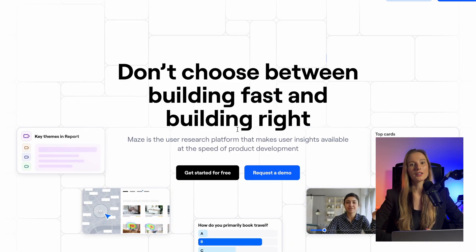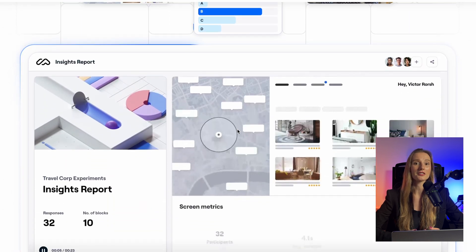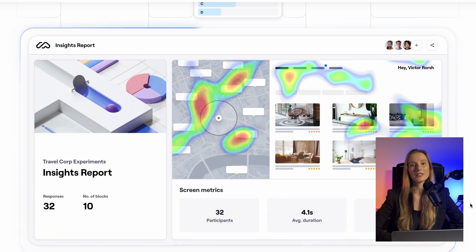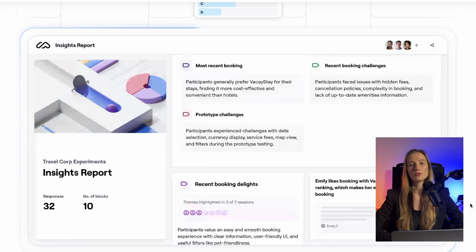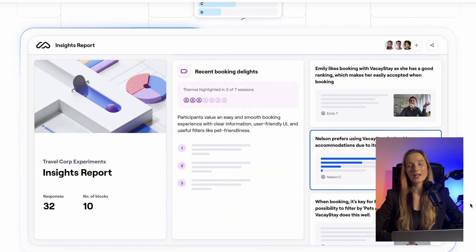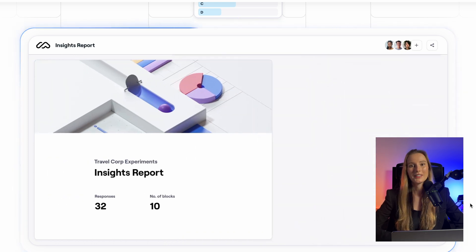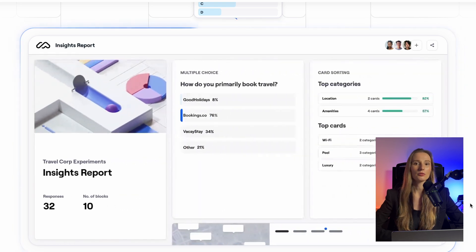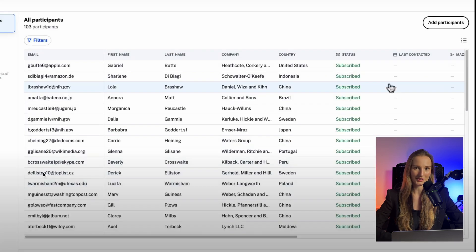Let's start with Maze. You can conduct usability testing, run surveys, card sorting, and transcribe interviews. Their AI helps turn user feedback into insights so you can make better design decisions. It also creates beautiful and actionable research reports that you can share with the team and stakeholders. I can't emphasize enough how valuable it is — if you've ever conducted user interviews or usability tests, you would know that analyzing the data is the most time-consuming process.